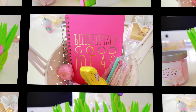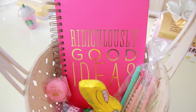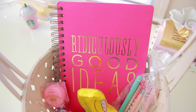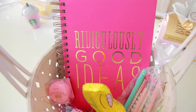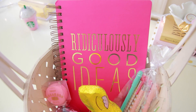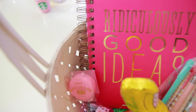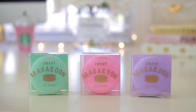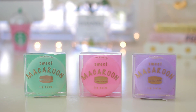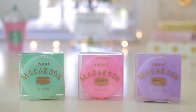Moving along to basket 2, for this one I added some stationary items. First of all I added this ridiculously good ideas notebook. I found this at TJ Maxx — they always have some of the best notebooks and they're really inexpensive. I also added one of these macaroon lip balms; again these can be found at Forever 21 and I think they're only a few dollars a piece.